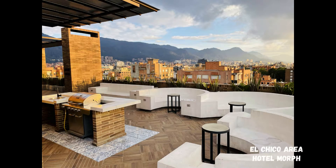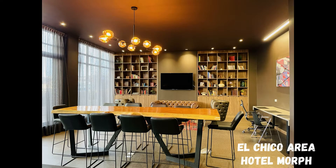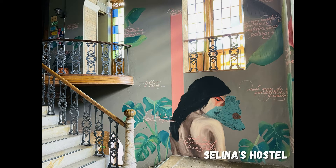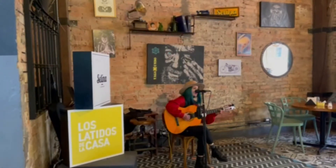The Morph Hotel has amazing rooftop views, a community work area, gym, and meditation area, and is highly recommended for couples. The Hostel Salinas is also a great option for backpackers or travelers on a budget and is in a great location.